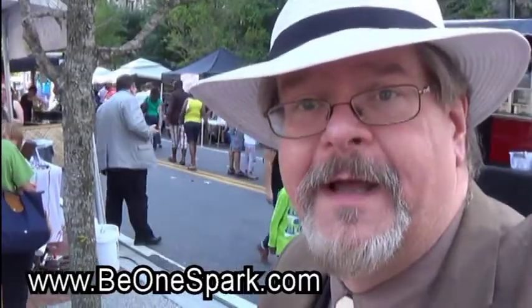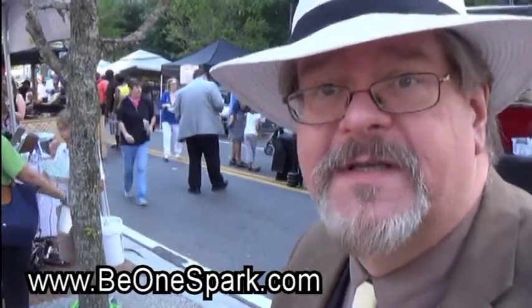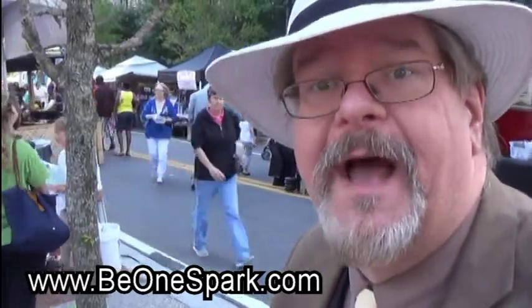Hello, this is Reverend Don Lewis coming to you from the OneSpark Festival in Jacksonville, Florida. Unfortunately, I'm not able to be here very long, but we'll talk to some interesting people while I am, and I hope that you enjoy it.